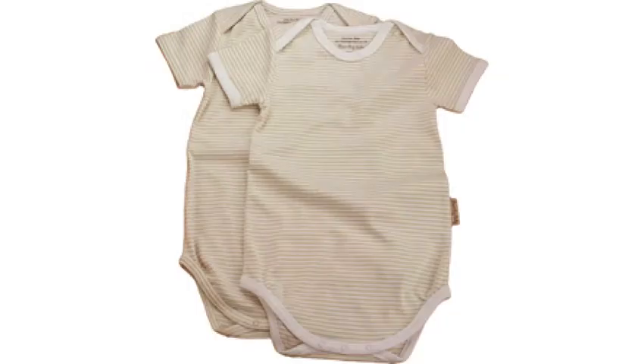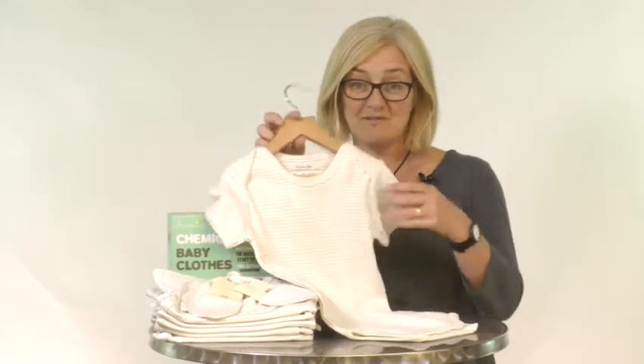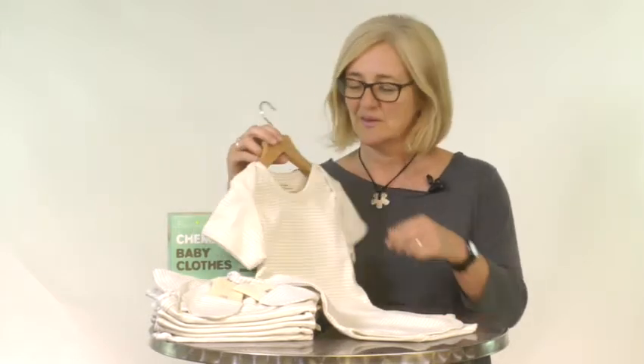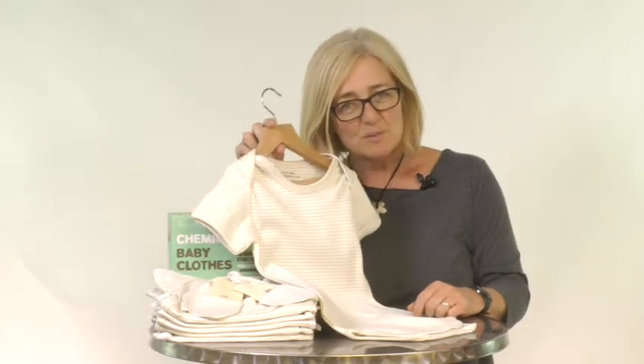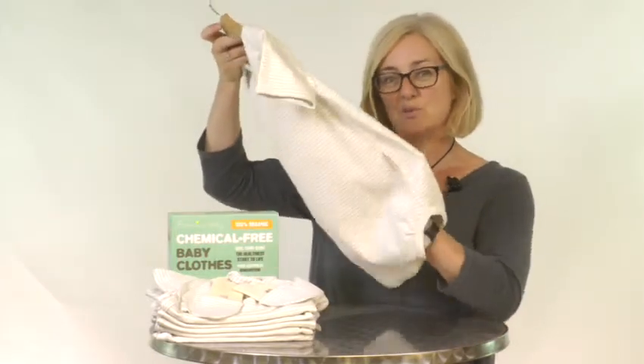Let's have a look at the short sleeve bodysuit in a bit more detail. The Beaming Baby short sleeve bodysuit with the envelope neck has been designed to keep your little one cosy and comfortable. The envelope neck slips over your baby's head really easily, and this 100% chemical free bodysuit is roomy enough to accommodate washable nappies.